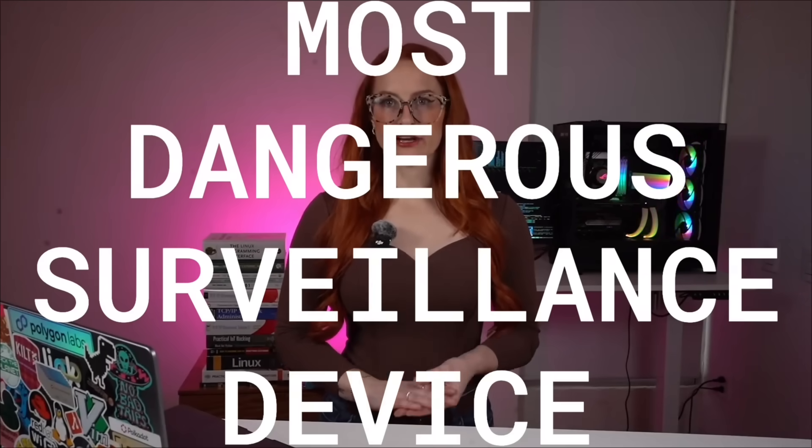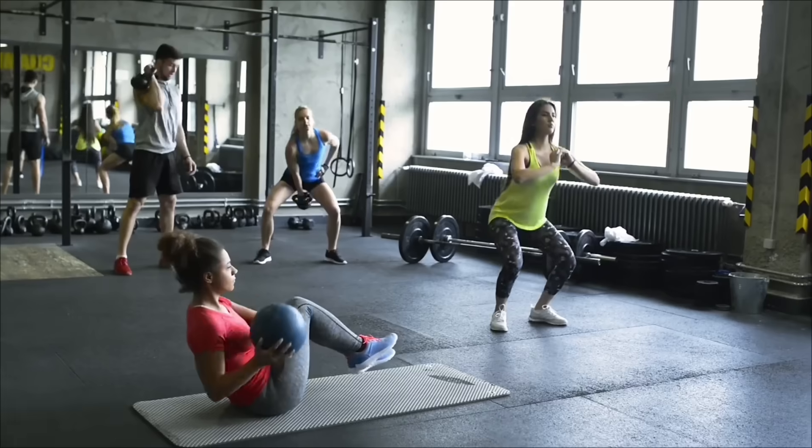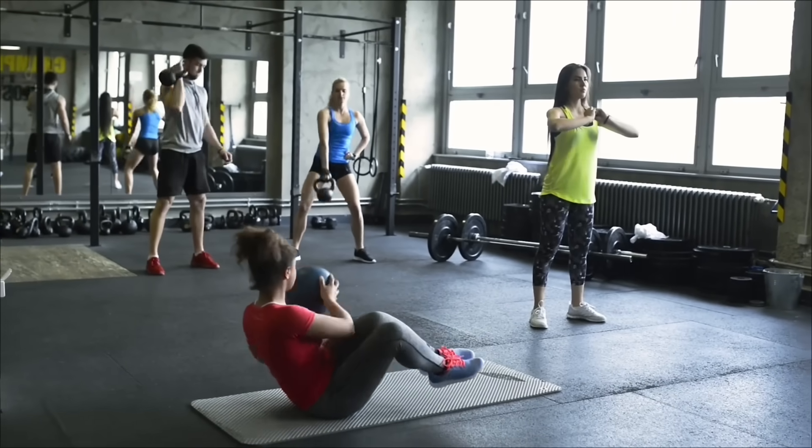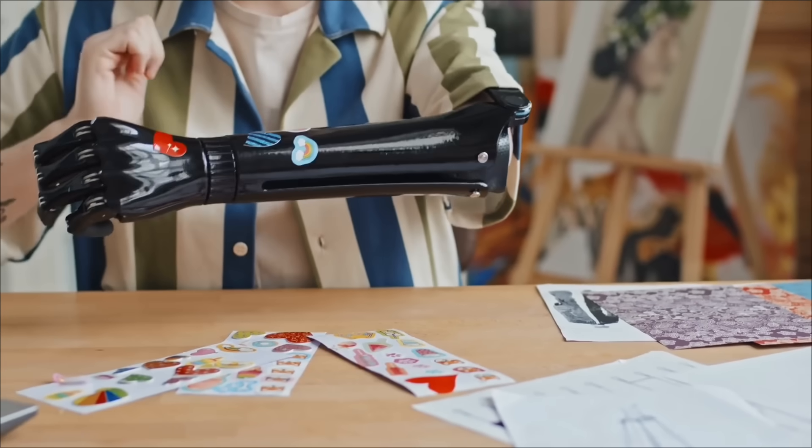What if the most dangerous surveillance device on the market didn't look like surveillance at all? What if it looked like an ordinary pair of Ray-Bans? Meta's smart glasses are already out in the wild. You've walked past them in malls, gyms, and sidewalks without realizing they could record you on the spot. The warning light that's supposed to tell you is so faint it might as well not exist. A sticker or even a scratch can erase it completely.